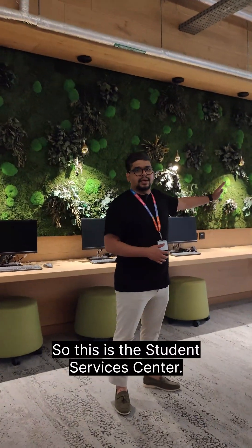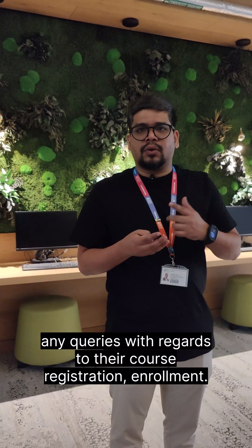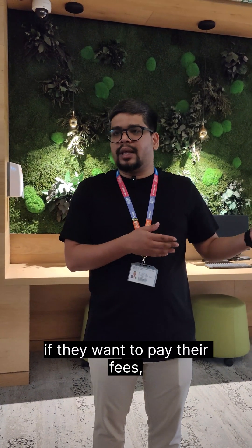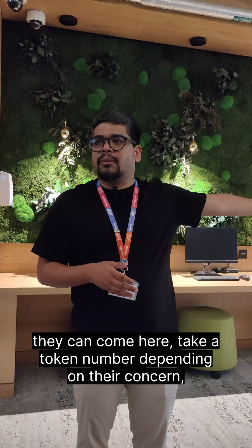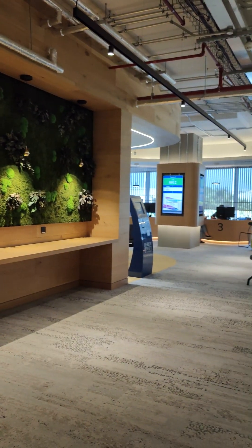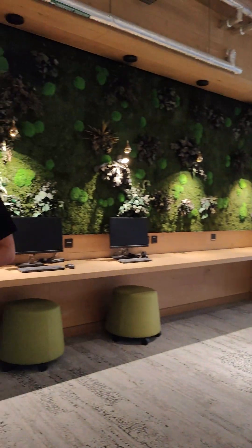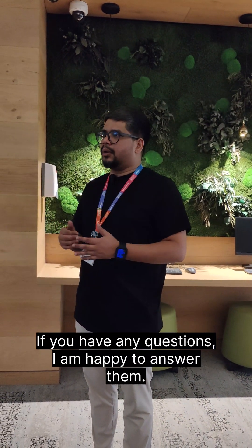This is the student services center — a one-stop shop for students where they can get any queries addressed regarding course registration, enrollment. They can also get assistance regarding their visa. If they want to pay their fees, they can come here, take a token number depending on their concern, and the team will assist accordingly. That brings us to the end of the campus tour. If you have any questions, I'm happy to answer them.